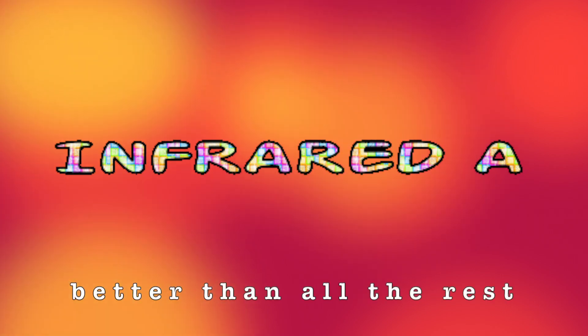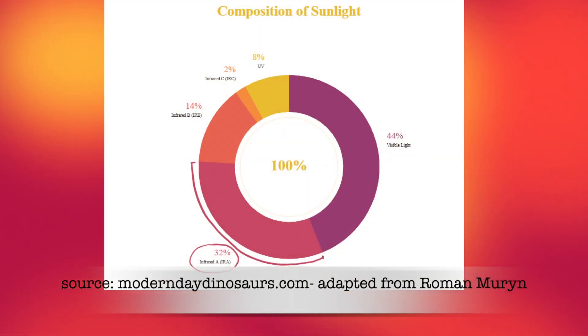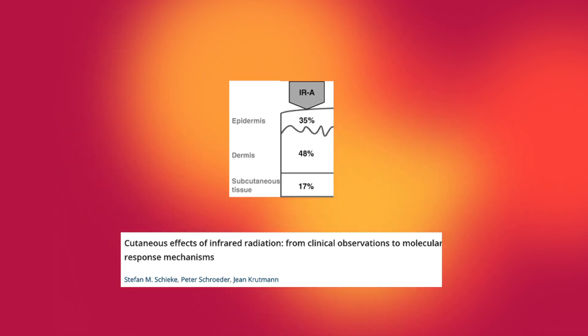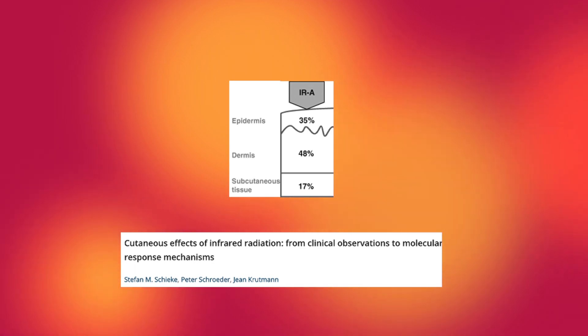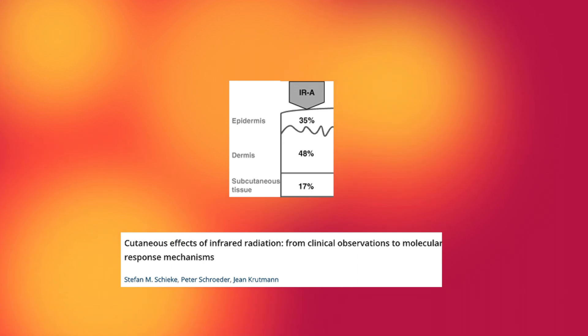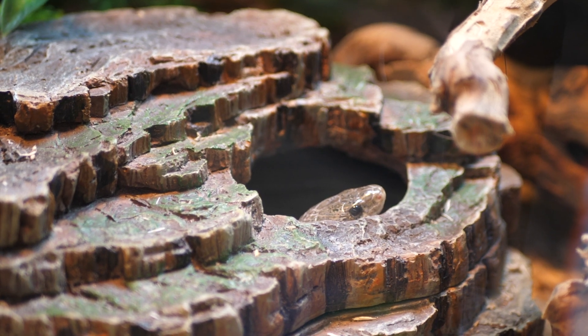Let's begin with IRA — the best kind of infrared radiation. IRA represents the largest proportion of infrared waves that make their way from the sun down to earth. It is these waves that represent the most suitable form of heat for reptiles, as these waves can penetrate the epidermal and dermal layers, breaching into the subcutaneous tissues without substantially raising the temperature of the outer skin layer. From the perspective of a reptile, this is a very desirable way to heat your body.